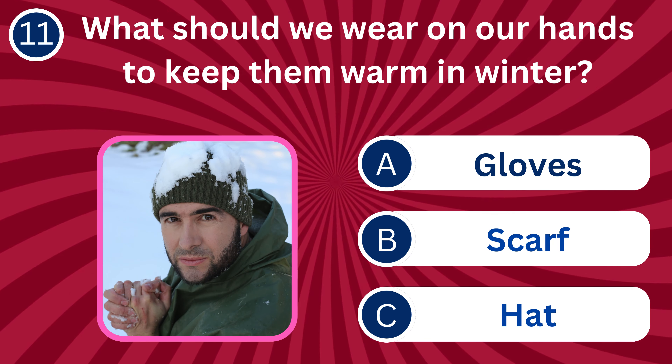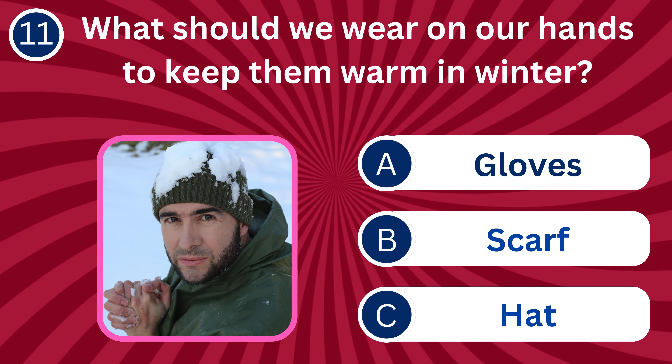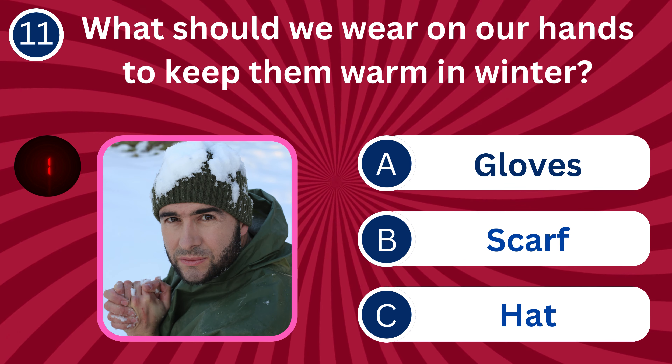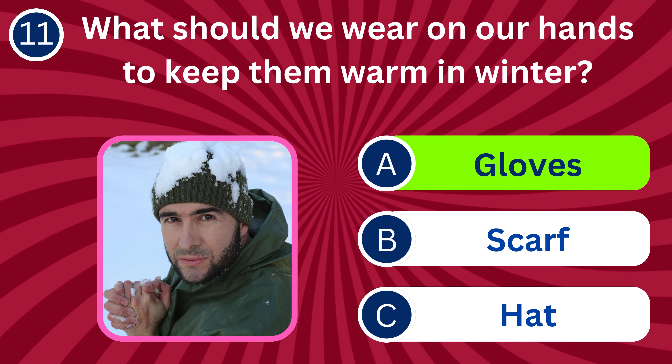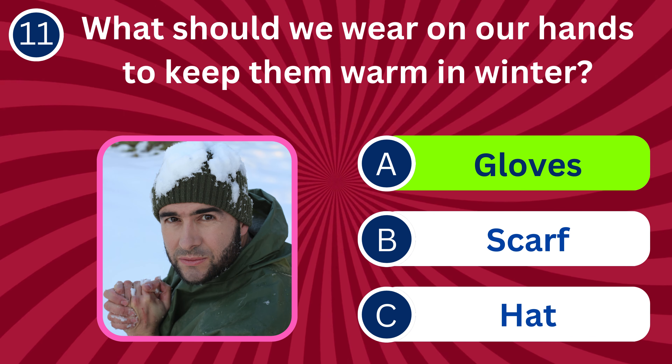Question number eleven: What should we wear on our hands to keep them warm in winter? A. Gloves, B. Scarf, C. Hat. The correct answer is A. Gloves. Gloves keep our hands warm and protect them from cold weather.